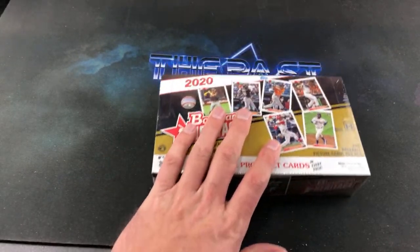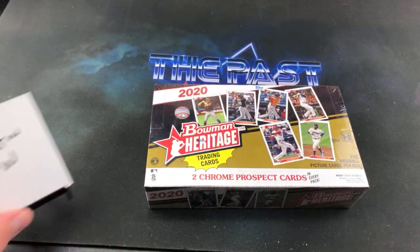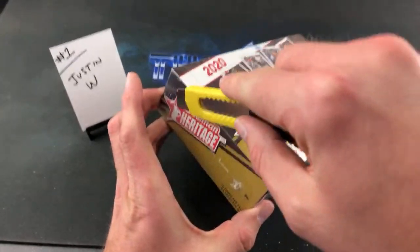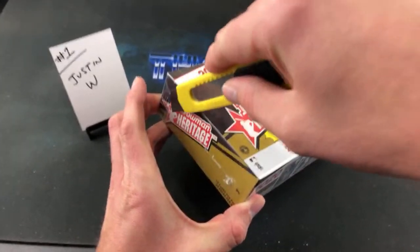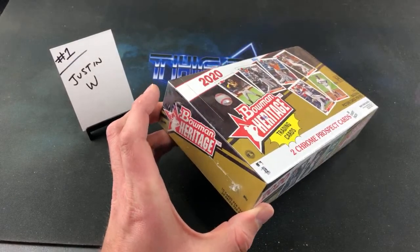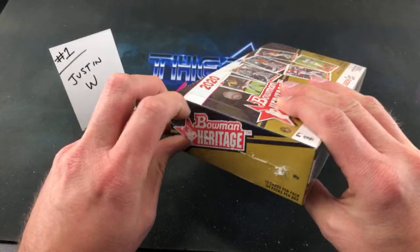We're going to Bowman Heritage — 92 Bowman design. Love that set, I will forever love it. We have Justin W. up first. We've got 24 packs in here, 10 cards per pack. And of course if you guys know me at all, you know I save all my boxes. One of these days I'm going to show you my tower of empty boxes — it's getting pretty big.